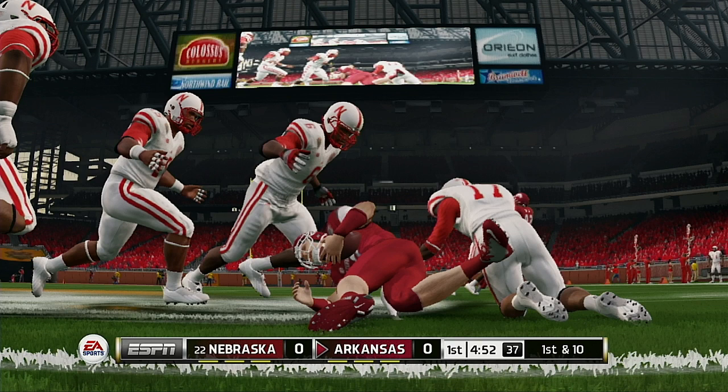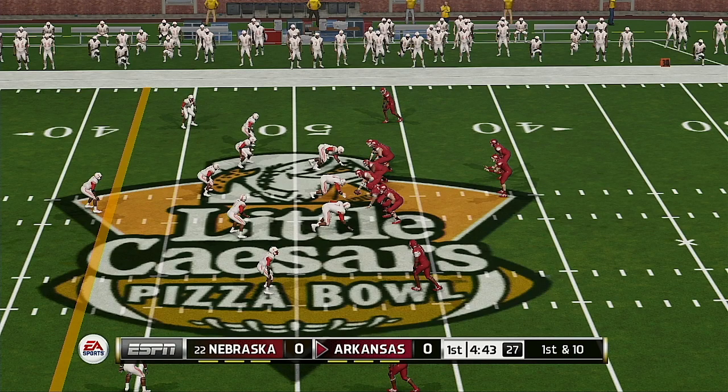First down, 10 yards to go, ball on the 47-yard line. He's tackled at the 40-yard line. He looked pretty cool back there — even with the outside linebacker blitzing, he made an accurate throw, and the result is a new set of downs.